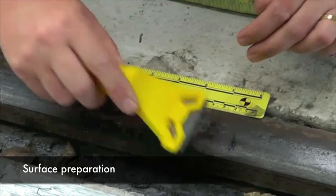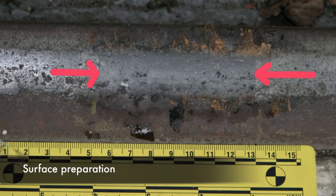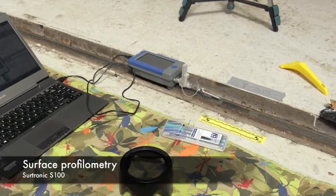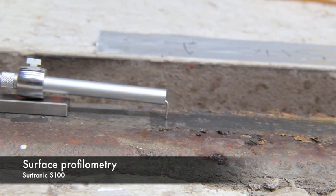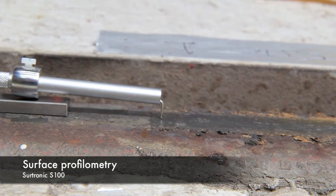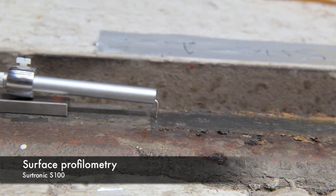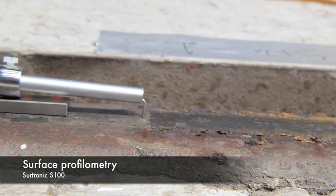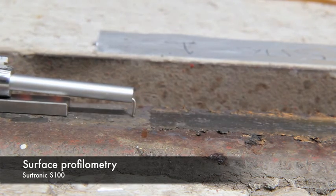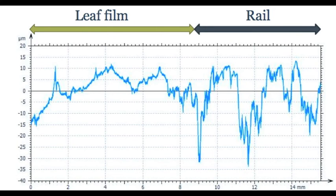Using a sharp blade, the edges of the leaf film coverage were trimmed to facilitate roughness and thickness measurements. Measurements of the roughness and thickness of leaf film were carried out in the field using portable profilometry equipment. This profilometer trace demonstrates how the troughs of the railhead are filled in by leaf matter to a thickness of around 10 to 20 microns.